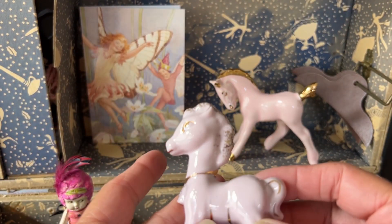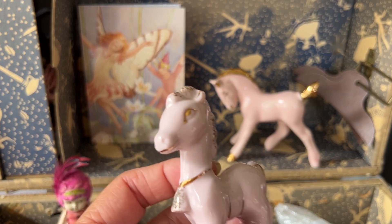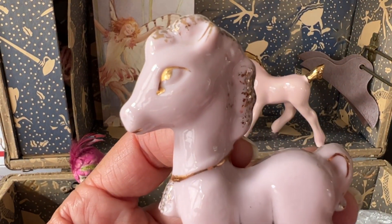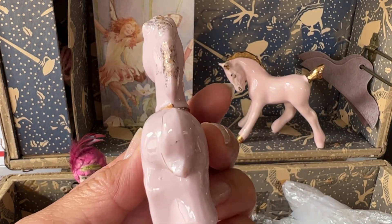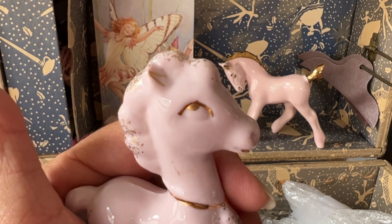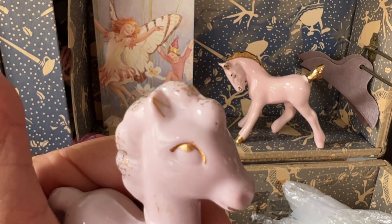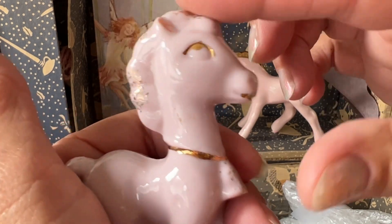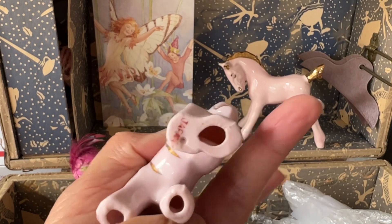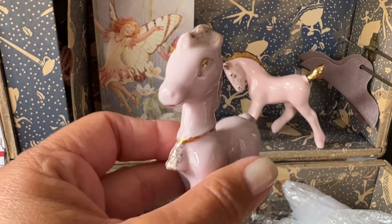Look at this cute little ceramic horse. Pink of course. Very mid-century. Look at that gilding on there. Cute. Is it a unicorn? No. Adorable. Marked Japan.